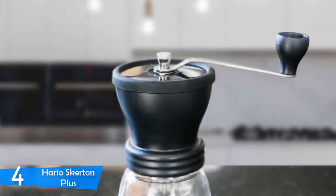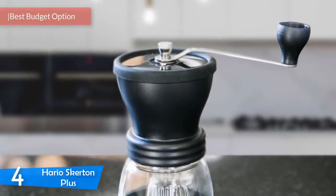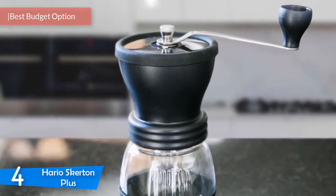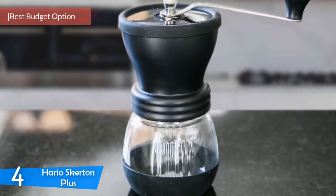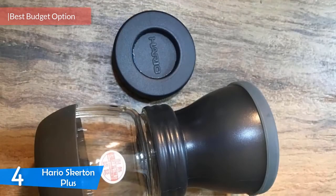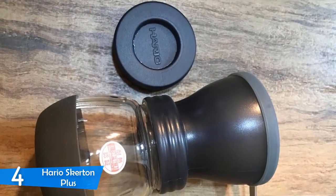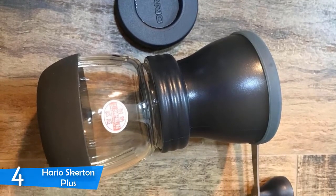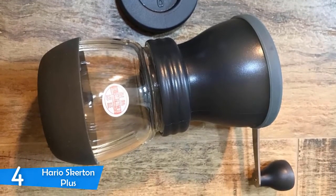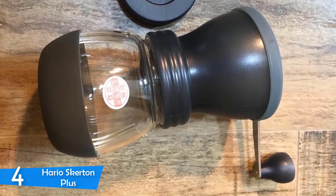At number four it's the Hario Skerton. Usually people consider buying electric grinders because of their ease of use, but many electric grinders are very expensive and don't provide high quality burrs or grinding capability. You get the most value from a manual grinder. The Hario Skerton is a hand grinder series that's very well known around coffee circles for its reliability and high quality grinding.